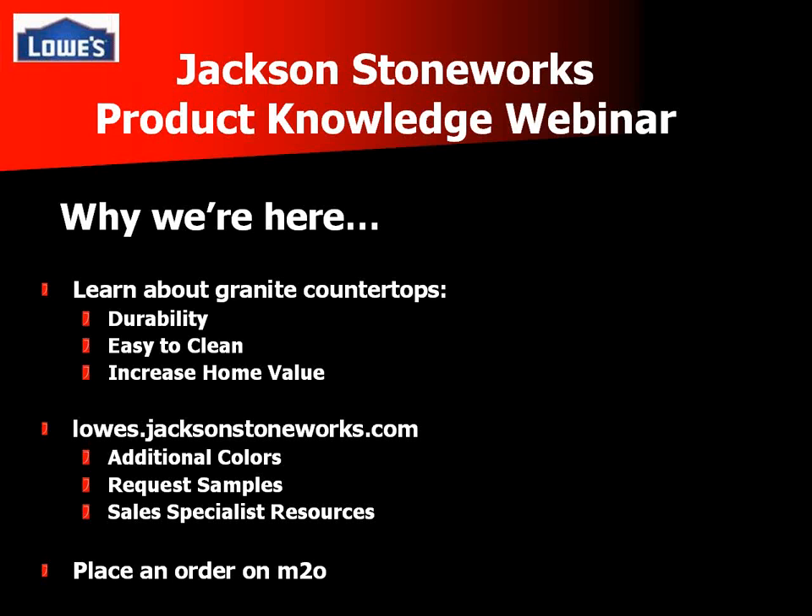We're here today to talk about Jackson Stoneworks. We're an SOS vendor in your fashion plumbing department that supplies all Lowe's stores nationwide with custom granite vanity tops. We're going to touch on what makes granite vanity tops special, what makes people want to buy them, and provide some selling tips. We'll also go into our website and walk through placing an order on a demo M2O system so you know exactly how to order our products.